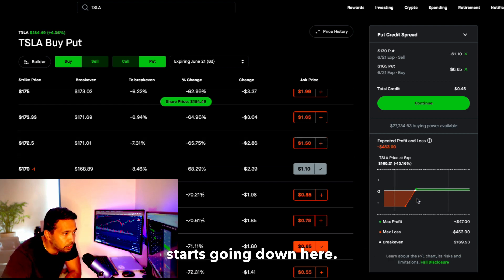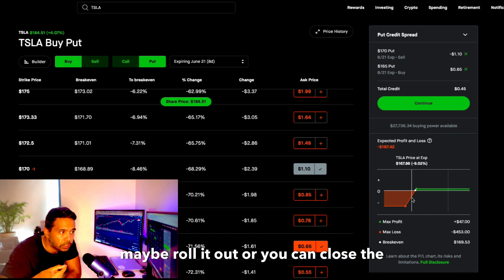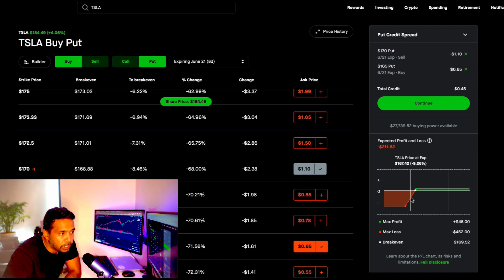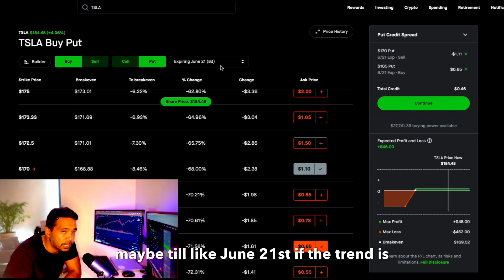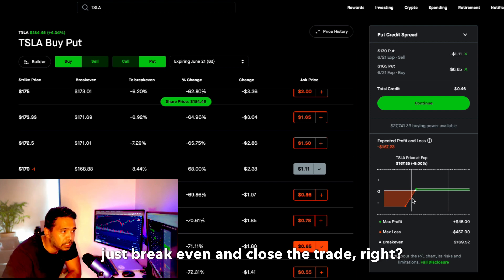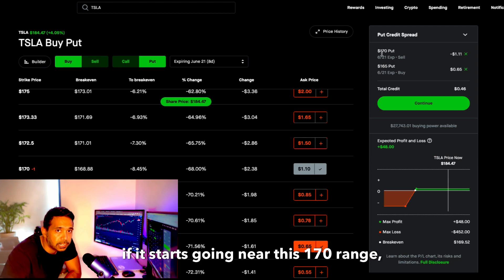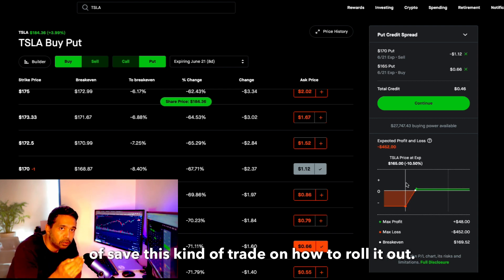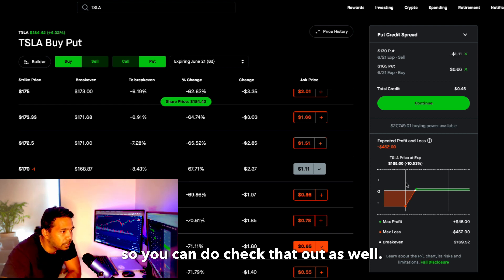If you see Tesla starting to go down near the 170 range, you can either roll it out or close the trade for a small loss. You have to watch the trend — this is your window to either roll out or close out. You should not wait until June 21st if the trend is changing. So far the trend is intact, but if it changes, this is your window to break even and close the trade. I have a detailed video on how to roll out and save this kind of trade — I'll link it in the description.